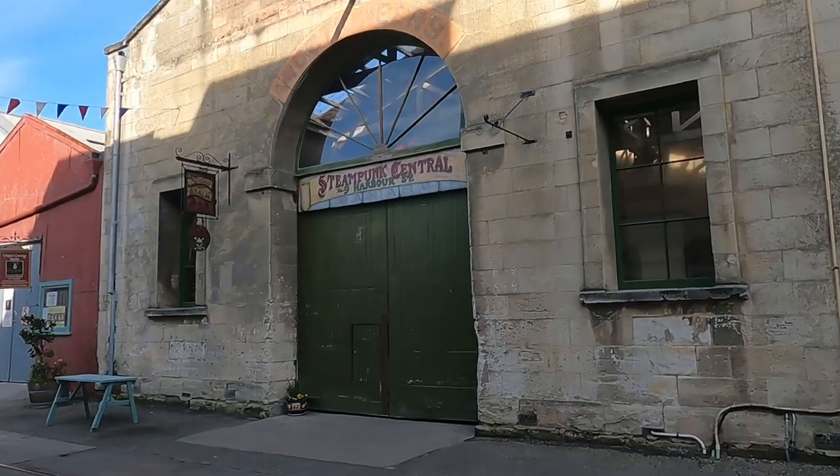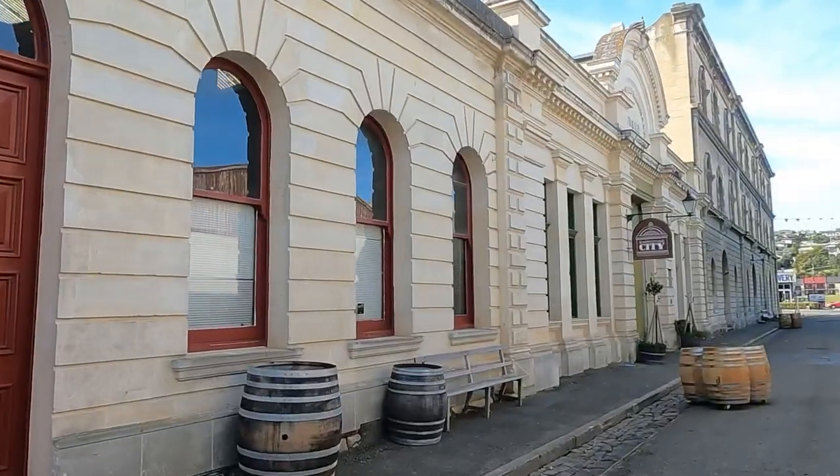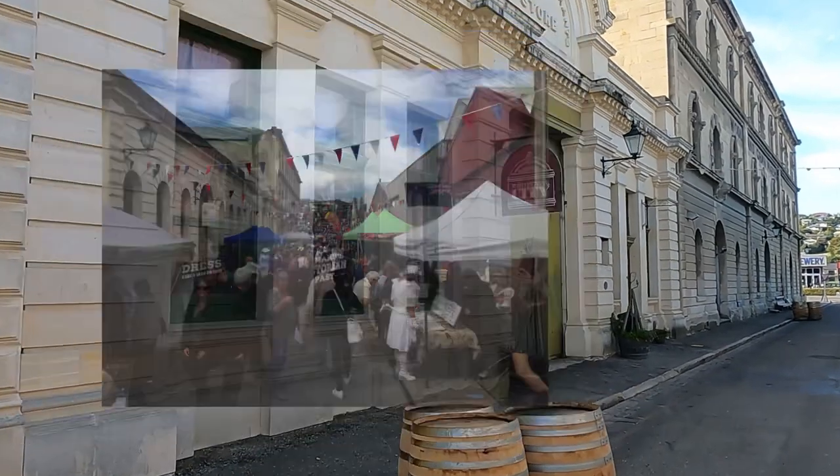This is the Steampunk Park Central, number nine. Here's a stop from the fete a few years back, but it'll also be quite busy during the weekends.